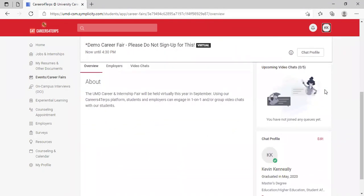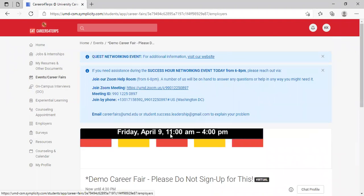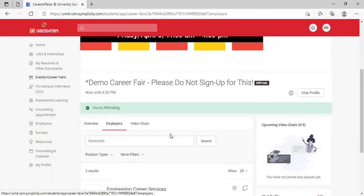Once you're ready, you'll see a few tabs: Overview, Employers, and Video Chats. Overview will give you basic information about the fair, but the main part of the fair exists on the Employers tab.